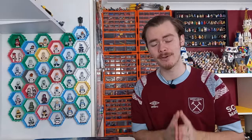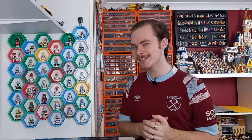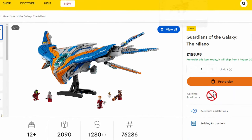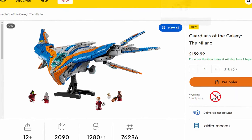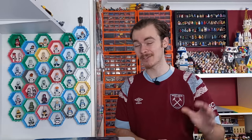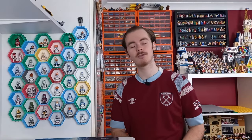Now over to Marvel for the most expensive set on the list — the Guardians of the Galaxy Milano. This is another great set. Expensive, but if you've got the savings and the previous iterations, I love the Guardians movies and these ships look like they're pulled straight from the trilogy. If money were no issue, I would have picked up all three of these sets.